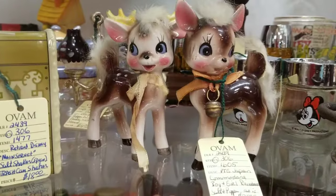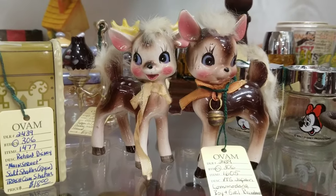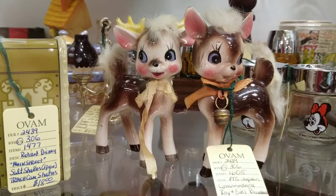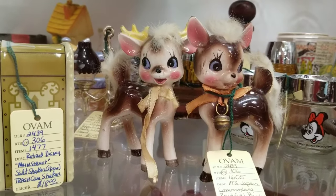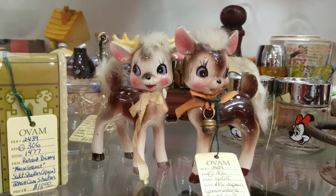Oh, those are adorable. According to them, those are Commodore boy and girl reindeer salt and pepper — as is. I don't know what the 'as is' part is. $25. Oh my gosh, they are so cute.